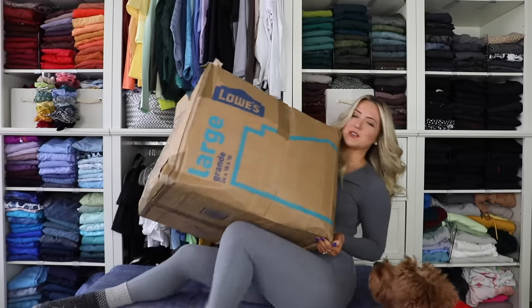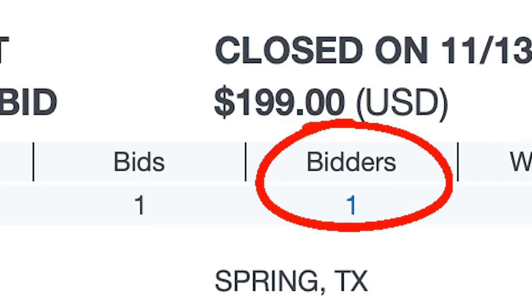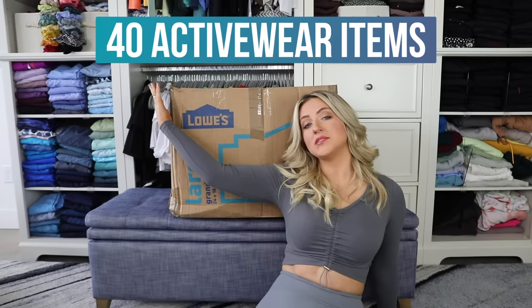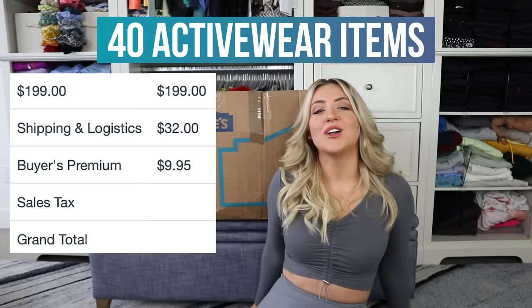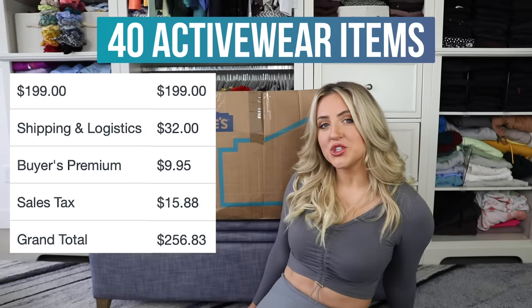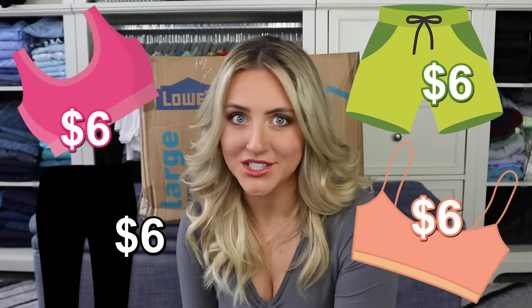This might be the best deal I have ever gotten on activewear, or one of the biggest wastes of money. We've got another box of returns - I won it on an online auction and for some reason nobody else was bidding on this particular box. We won this lovely collection of 40 activewear items for $199, a random $9.95 fee, $32 in shipping, and $15.88 in tax, for a grand total of $256.83. That means 40 items for about $6 each.